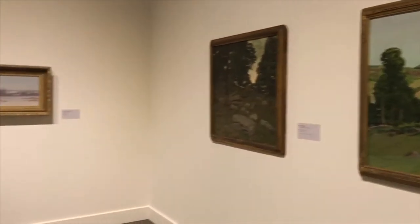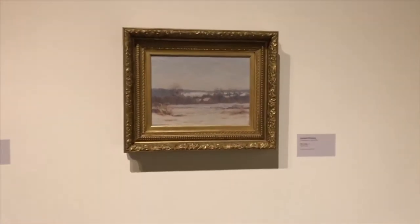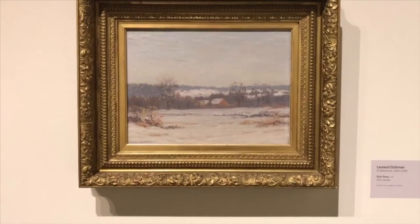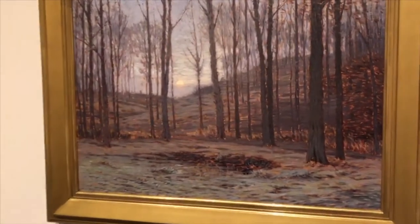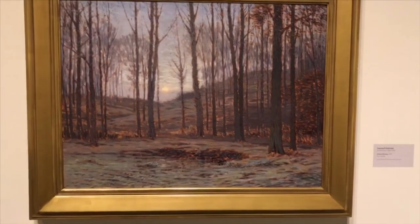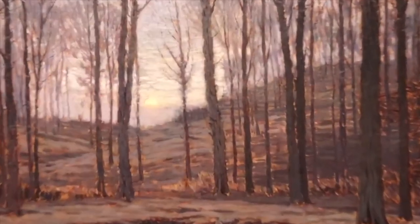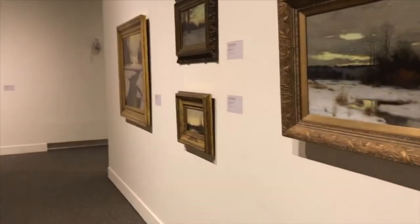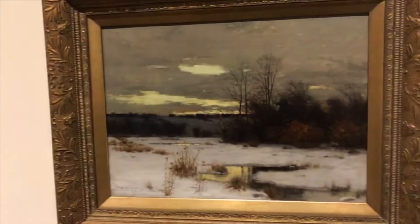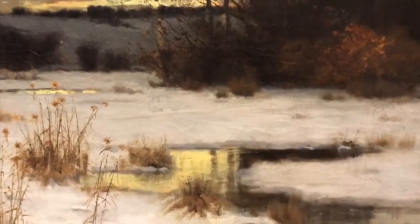These paintings are often quite solitary — we don't see figures in them, although occasionally figures do appear in tonalist works. We see not only different times of the day but different times of the year. We don't see bright sunlight; these are not impressionist paintings with bright sunlight in late morning to early afternoon. But we do see wonderful work with cloud cover, with sunrises and sunsets, reflections on snow, and so forth.